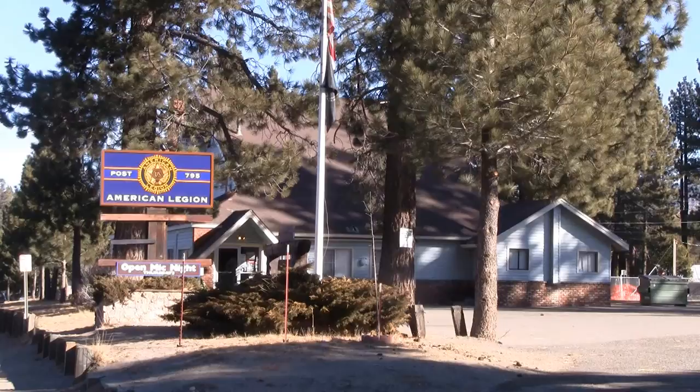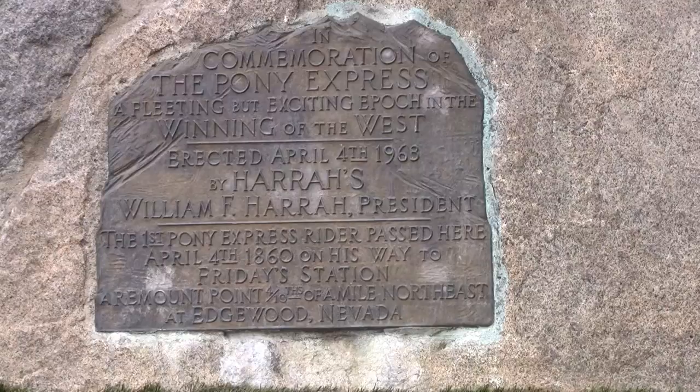We begin our public art tour with one of the most recognizable pieces of public art on the entire south shore of Lake Tahoe: the Harrah's Pony Express statue. This statue was dedicated by Bill Harrah himself in 1967 to celebrate the centennial of the Pony Express. There used to be a Pony Express stop about a quarter mile up the road at Edgewood at Friday Station. The Pony Express was such a dangerous job that they would only hire orphans because they didn't want to pay anybody's family if they died delivering the mail in the dangerous conditions of the 1860s.